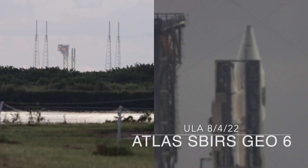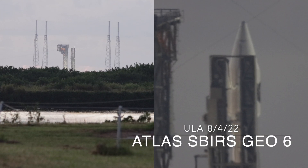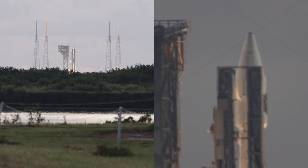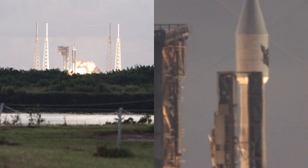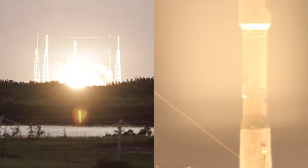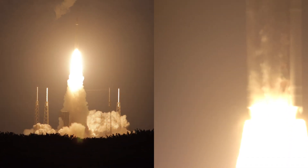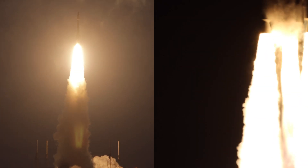7, 6, 5, 4, 3, 2, 1. We have mission and liftoff of the Atlas V rocket for United Launch Alliance, carrying SiVS Geo-6 for the United States Space Force.